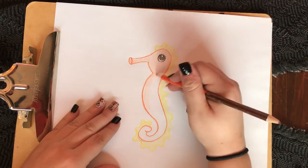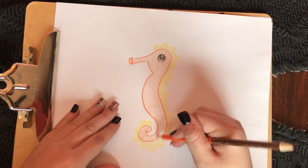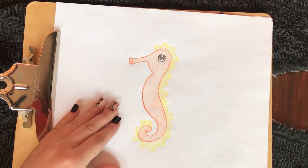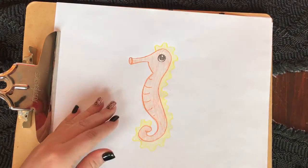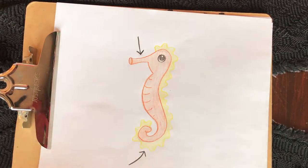The millions of years of evolution that the seahorse underwent definitely paid off. The seahorse developed an array of adaptations to survive in the coral regions of the oceans, including camouflage, a long snout for sucking in food, and a long tail for both moving in water and attaching itself onto coral and aquatic plants.